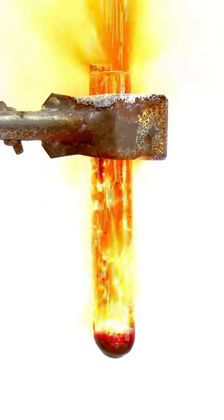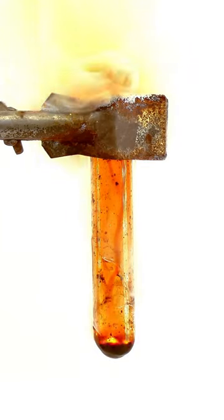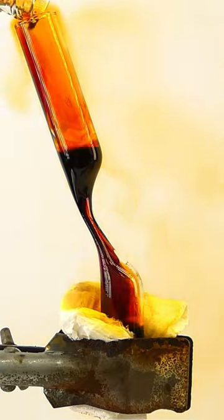It also can't be stored in ordinary containers, because it leaks through every one of them, and to store it, I have to seal it in a glass ampoule. And overall I think that it's pretty cool.